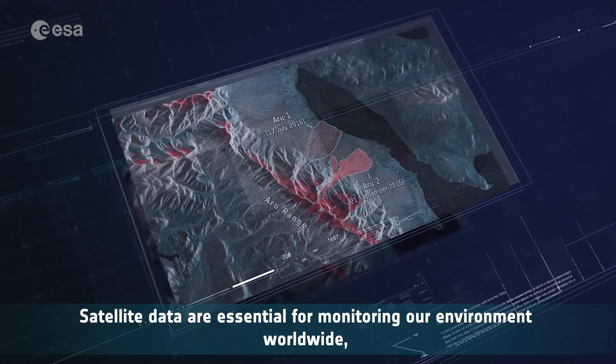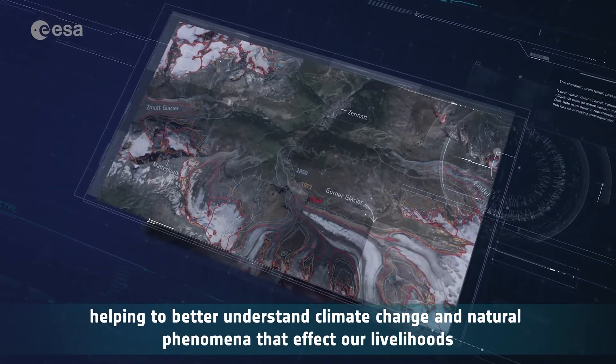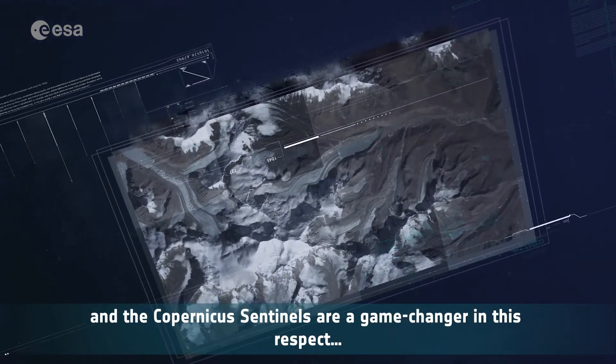Satellite data are essential for monitoring our environment worldwide, helping to better understand climate change and natural phenomena that affect our livelihoods. And the Copernicus Sentinels are a game-changer in this respect.